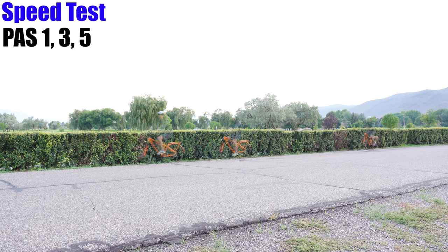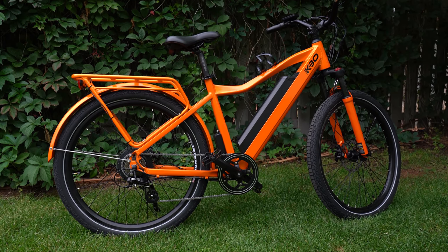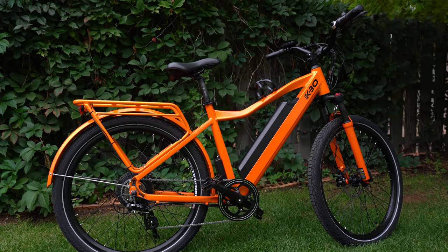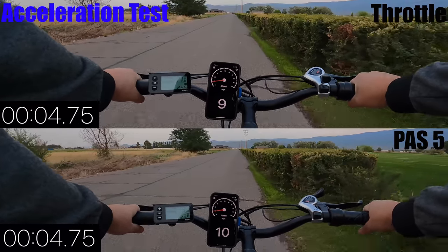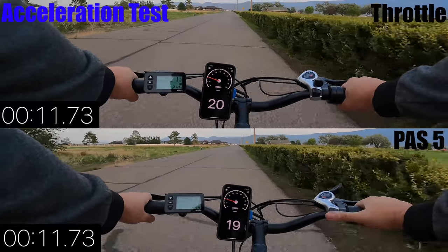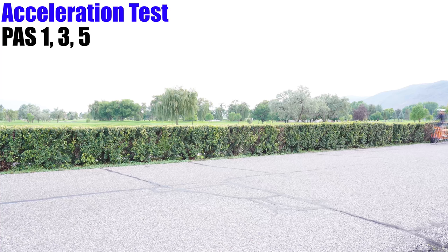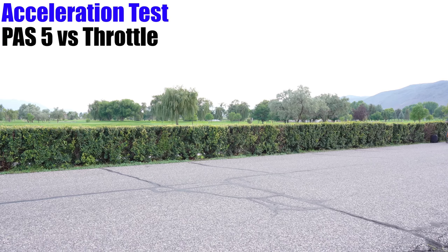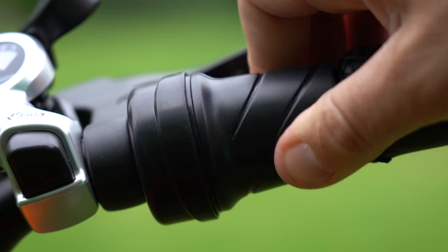Here's the difference in speed from pedal assist 1, 3, and 5. At 21 miles per hour, the Breeze is the third fastest in all the bikes I've reviewed in this price range. The Breeze comes with a half-twist throttle, and I was curious which was fastest — pedal assist 5 or throttle. They are pretty much neck and neck, with straight throttle just barely faster, reaching 21 miles per hour in 13.18 seconds. The throttle can be used in unison with the pedal assist and will always give full power up to 21 miles per hour.